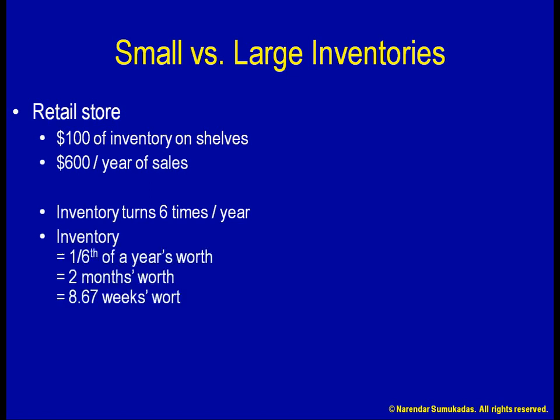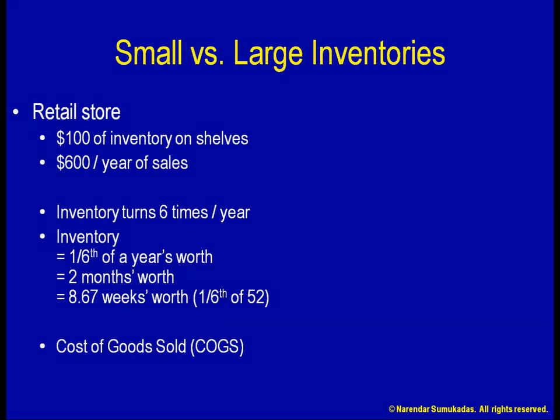On average, I have one-sixth of a year's worth of material sitting on my shelves, or two months' worth of inventory. I can also express this inventory as one-sixth of 52 weeks, or 8.67 weeks' worth of inventory. Note that in the above calculations, to express the inventory and the final sales in comparable units, I must express both of them in terms of cost of goods. Otherwise, the number of items in $100 worth at the inventory stage will not be the same as the number of items in $100 worth at the final sales stage, so the quantities cannot be compared.